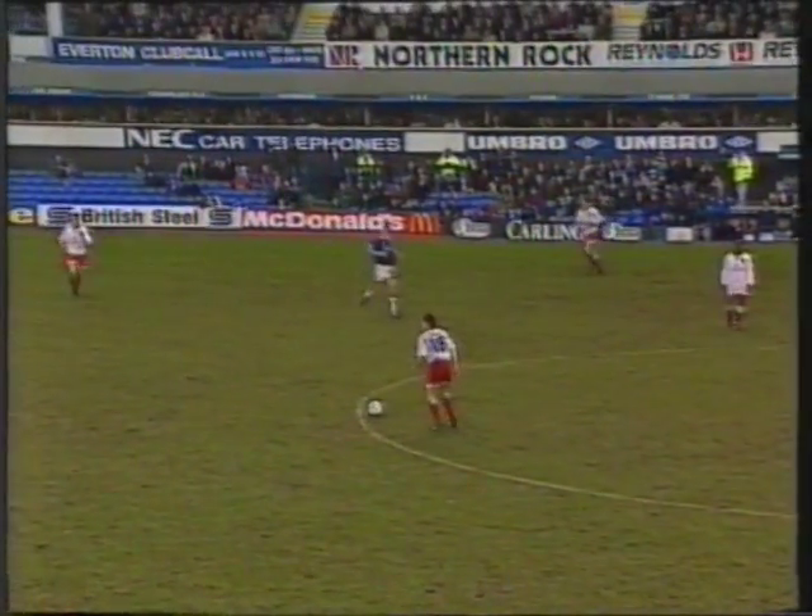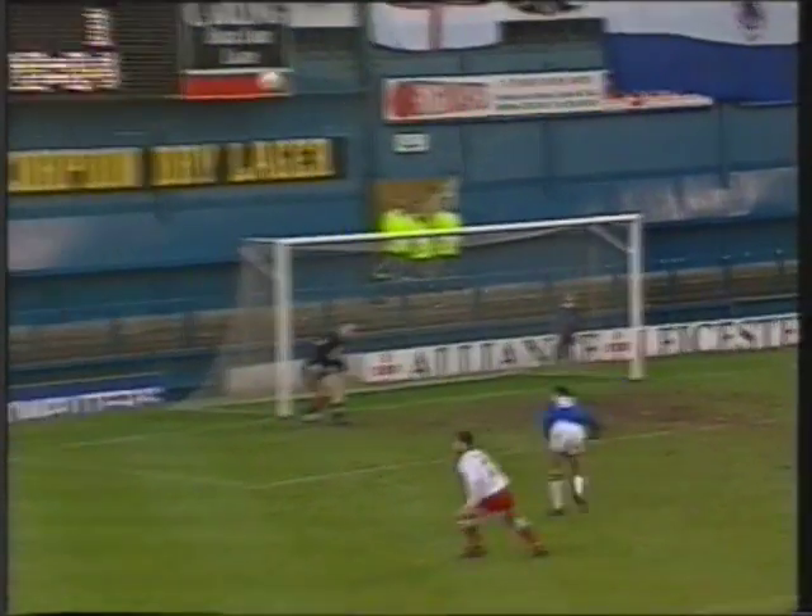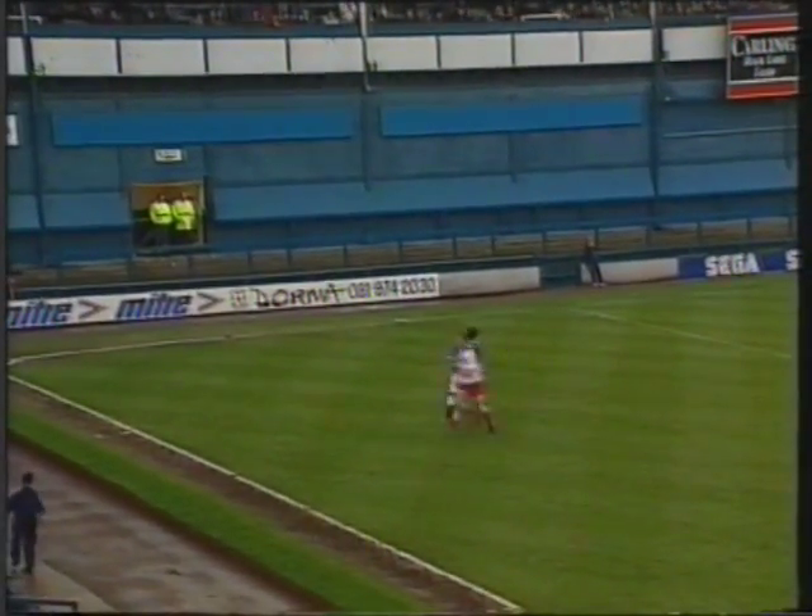Chelsea then. This is Maldona­ghy. Spackman. Peacock. Great shot by Peacock — right off the woodwork! Neville Southall didn't get a touch to it. Great effort by Gavin Peacock.